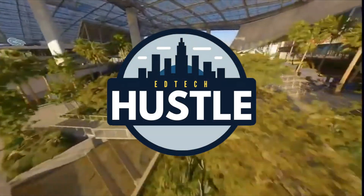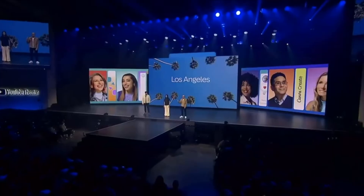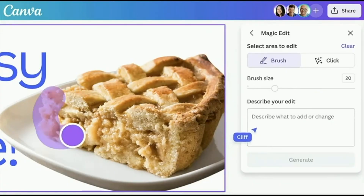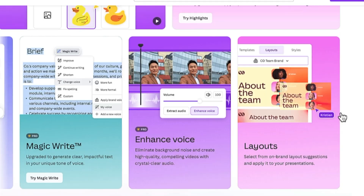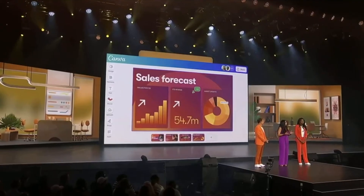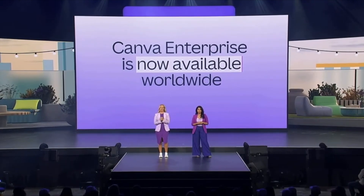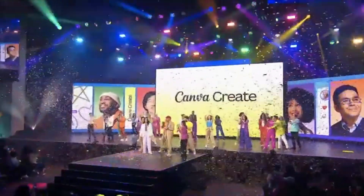Hey, and welcome to EdTech Hustle. Today's video is all about the hot news from Canva Create 2024. The massive design conference just wrapped up in LA, and guess what? Canva unveiled a treasure trove of new features that are set to shake things up. Remember the battle between design tools? Well, it's heating up. Canva's revamp is a bold move aimed at becoming the ultimate design powerhouse, potentially taking on titans like Microsoft Office and Google Workspace. So in just two minutes, we'll break down the highlights that you need to know. Let's get started.